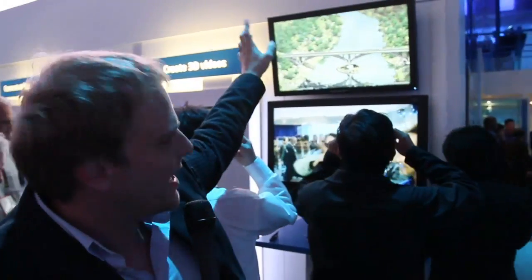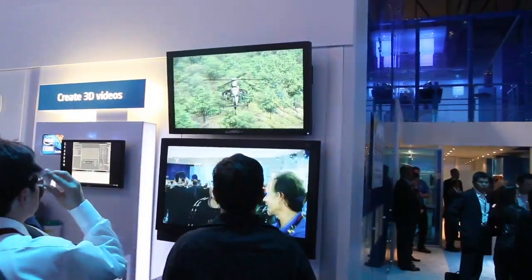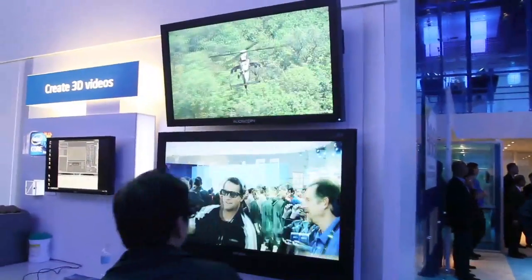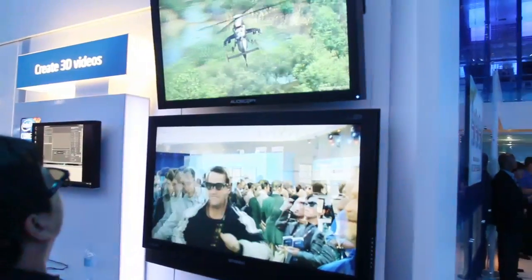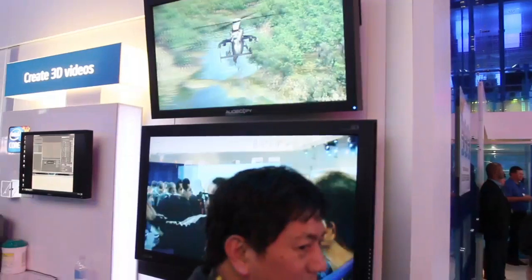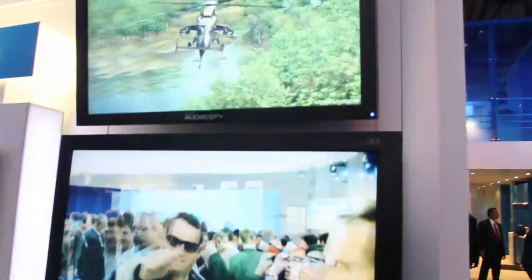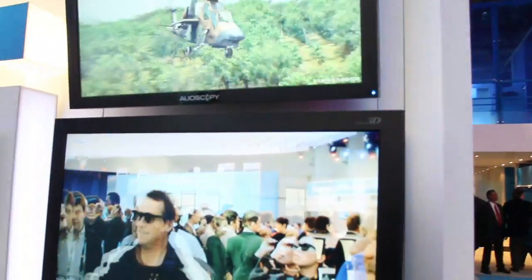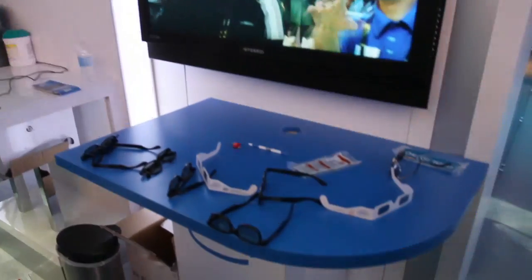What you're looking at behind me is two different examples of 3D technology. Above us — and of course you won't really get the idea by looking at a video — the TV above here is actually a no-glasses 3D display. The folks at Alloscopy make this, and it is incredible. It's one of those things that will actually wow you. You stand, look at it, and things literally jump off the screen with no glasses necessary whatsoever.